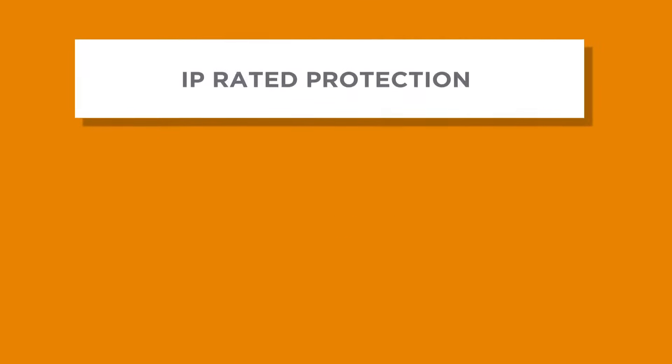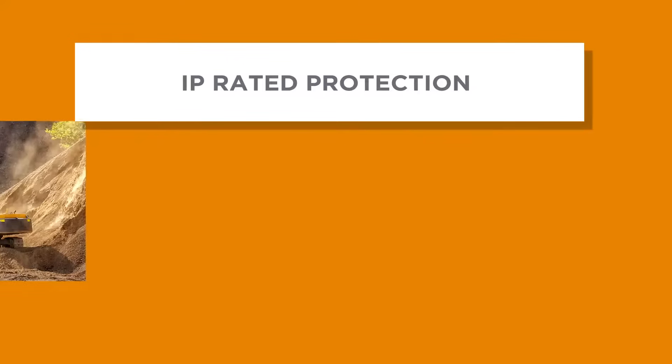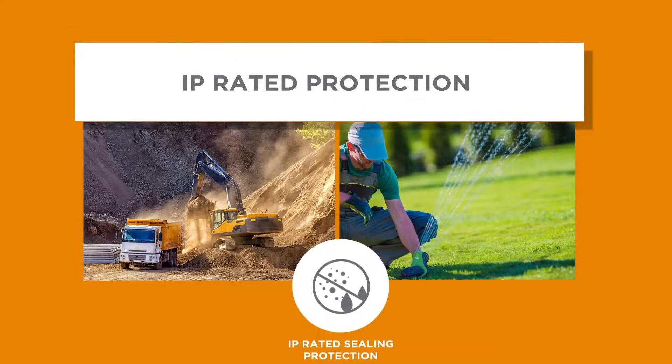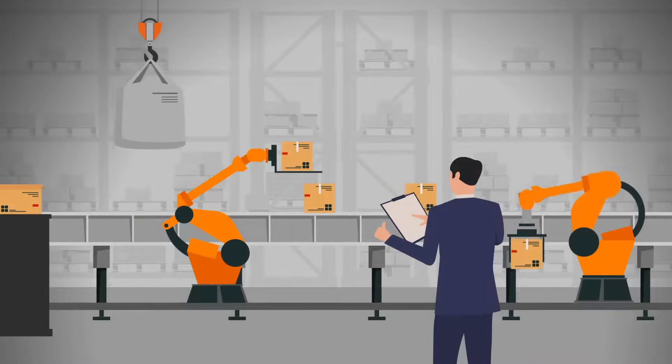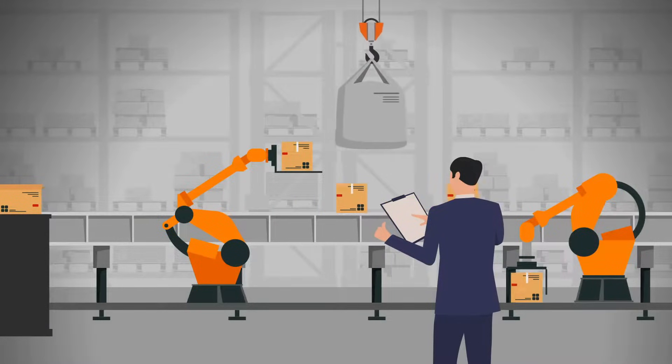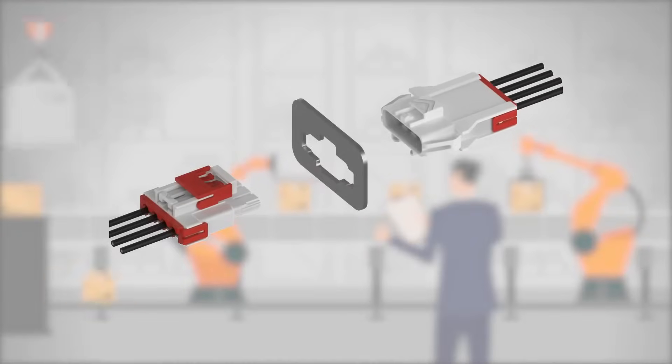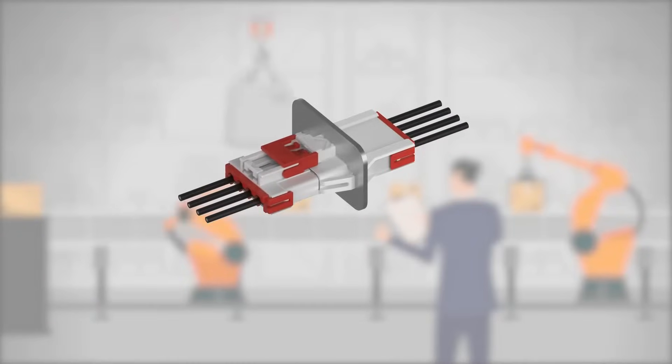Our sealed connector portfolio offers products with varying degrees of IP-rated sealing protection — from IP64-rated splash-proof to IP67-rated waterproof protection. At TE, we engineer the solutions you need to meet changing market demands and complex design requirements. We can help you solve for multiple design challenges with a single connection.